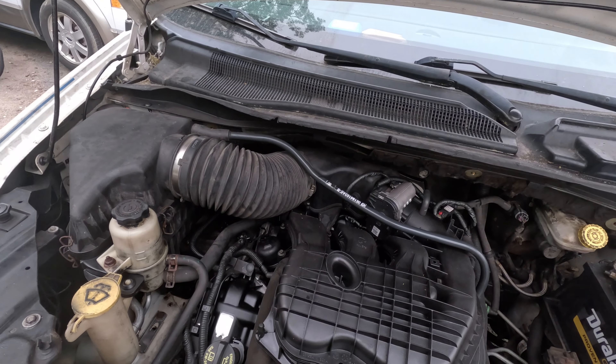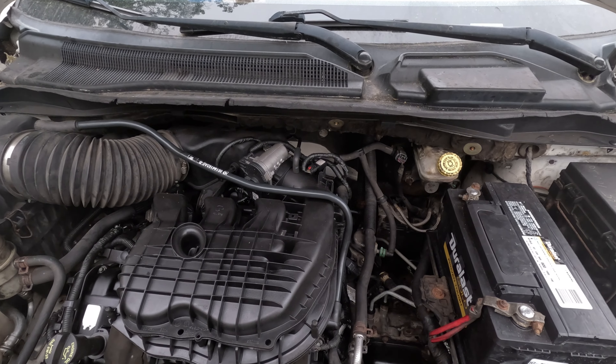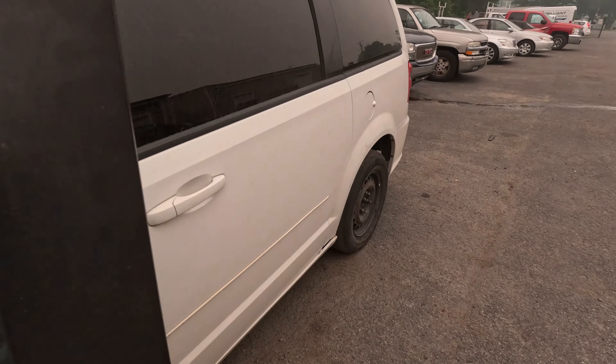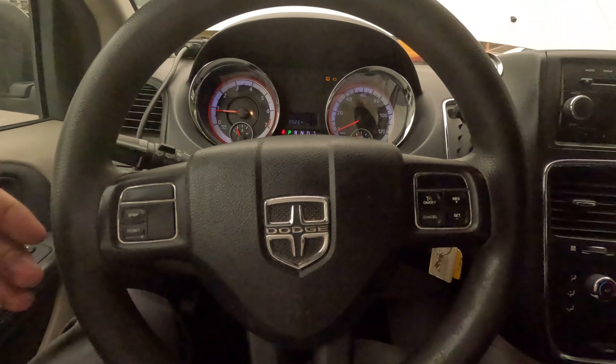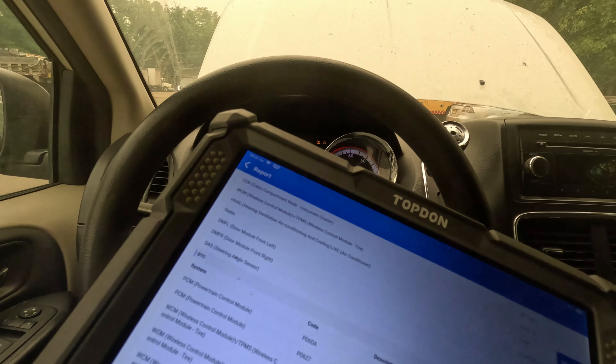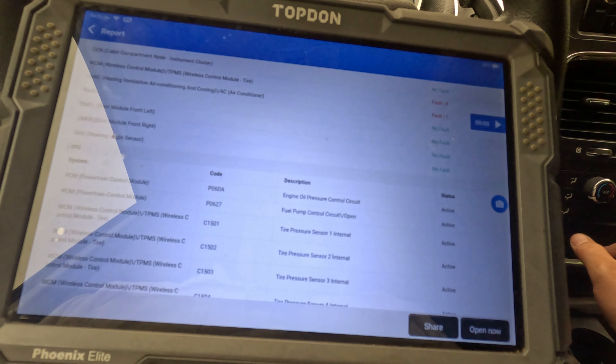These cars have a dual-stage oil pump that has high pressure and low pressure. Now the code — this one's a DA. Usually I get DD, which just needs an oil change or the oil filter is a little clogged. But I'm going to look up this actual code.